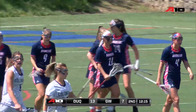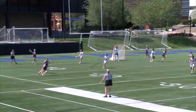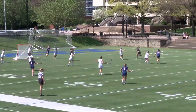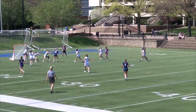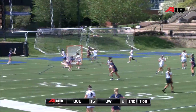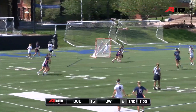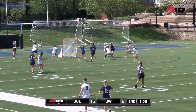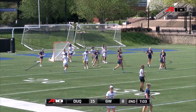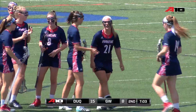George Washington just can't do anything to stop this Duquesne attack right now. They're firing on all cylinders. We've been saying all day how good Duquesne's attack is, and once again right in the crease — an easy goal right there for Jill Vacanti. Probably the easiest one she'll find all season long, and she adds to her tally with four goals today.